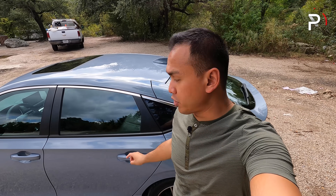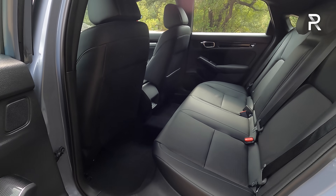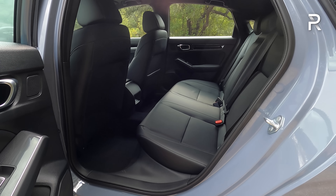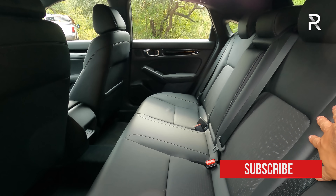Because Honda made the Civic hatch larger this year, they increased the rear seat room to now match the space found in the sedan. Looking at the back seat, leg room this year increases to 37 and a half inches, which is about an inch and a half more versus the previous generation hatchback. The sport touring grade also includes the same nice leather in the back seats as in the front.